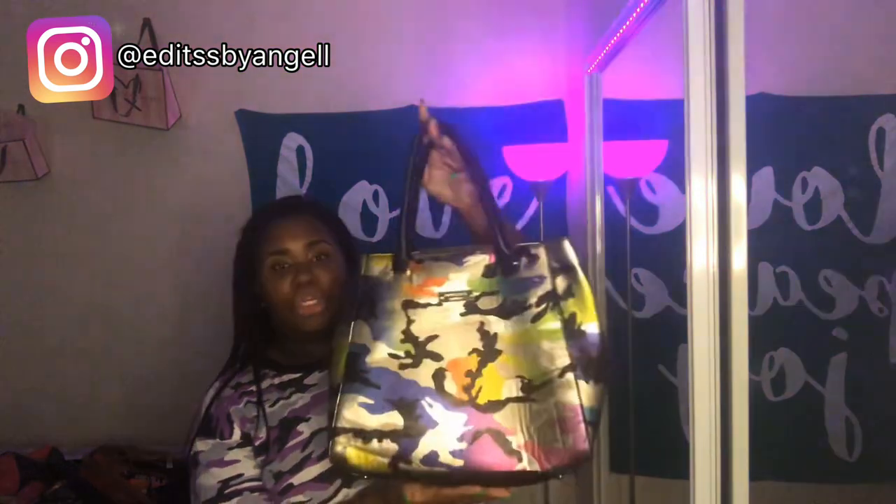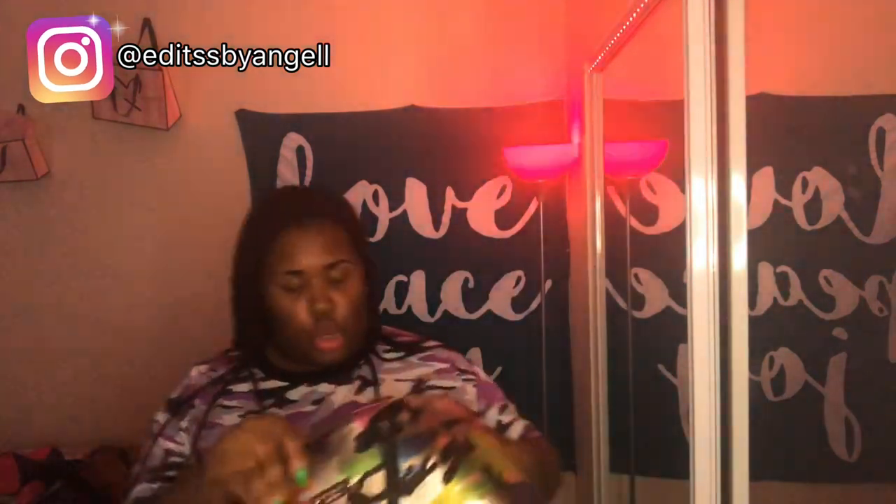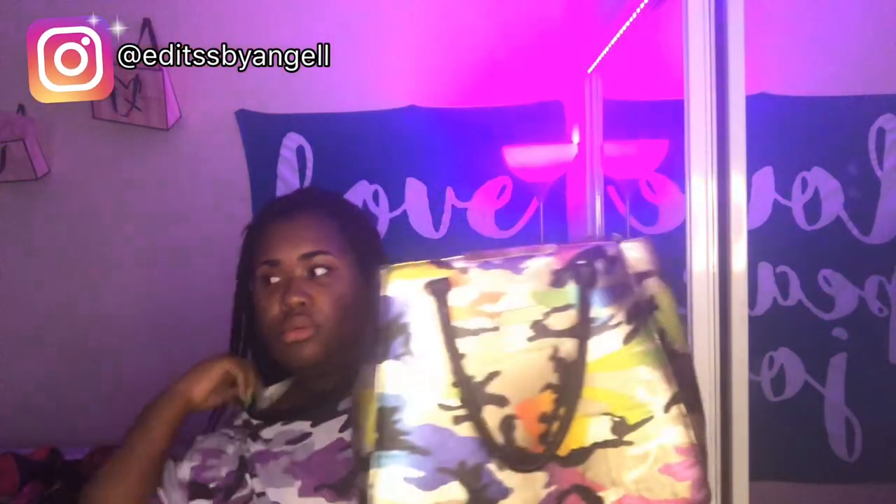The next bag I have is my Kate Spade New York bag and it's camouflage. It's probably one of my only big bags like this. This is Kate Spade right here across the front. It has a pocket right here on the outside. When you open it, it has two sides — one here, one here — and it comes with a strap in case you want to make it a shoulder bag. I might bring this to school because my backpack is done. This bag has like ten zippers and tons of compartments in here. It's cute — it's my Kate Spade.